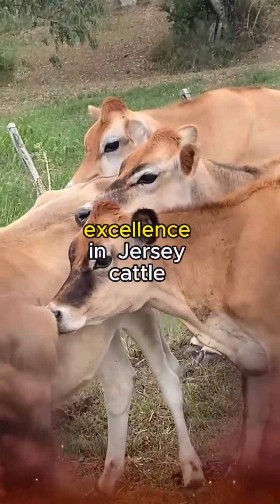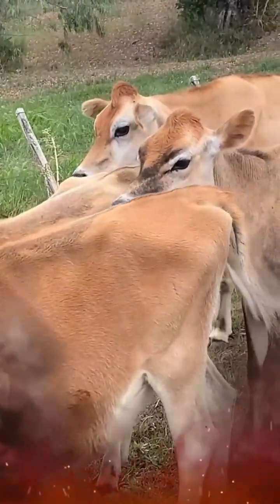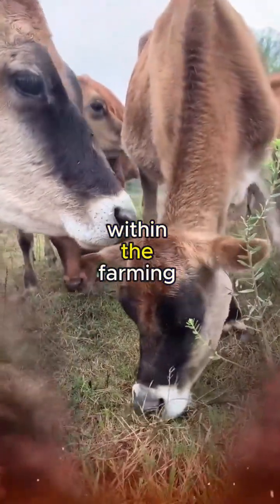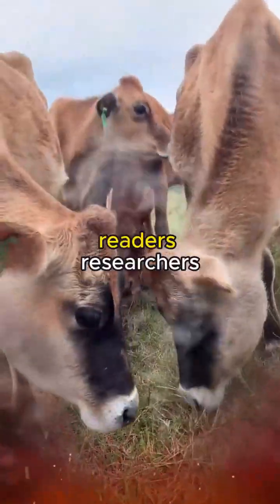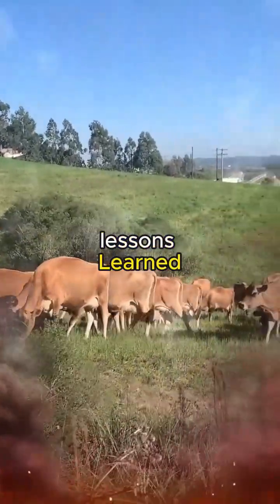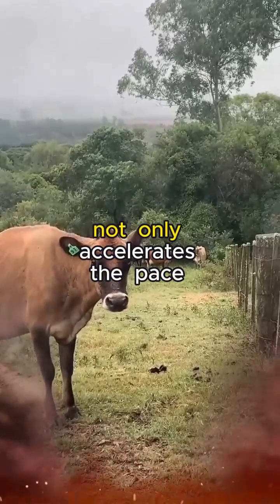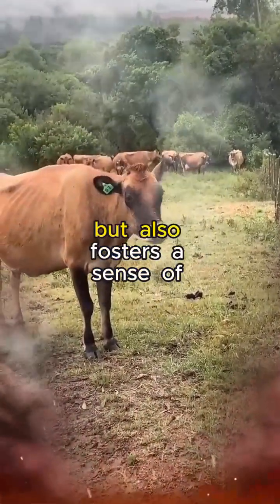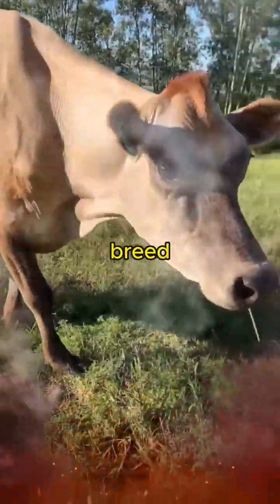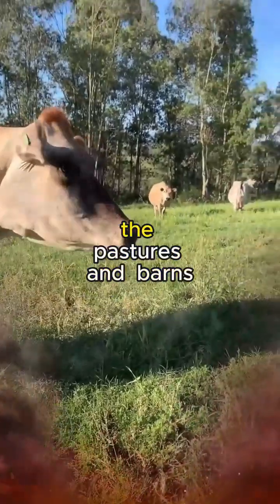The relentless pursuit of excellence in Jersey cattle genetics extends beyond the confines of the farm gates. It's a collective endeavor that involves collaboration and information exchange within the farming community. Breeders, researchers, and enthusiasts form a network where insights are shared, lessons learned, and advancements celebrated. This communal approach not only accelerates the pace of genetic improvement but also fosters a sense of shared responsibility in safeguarding the heritage of the Jersey breed.